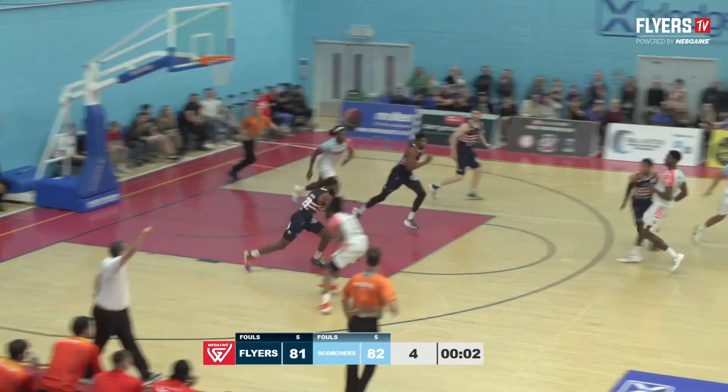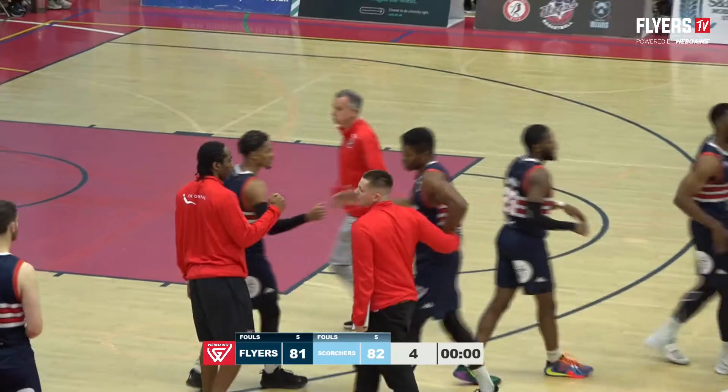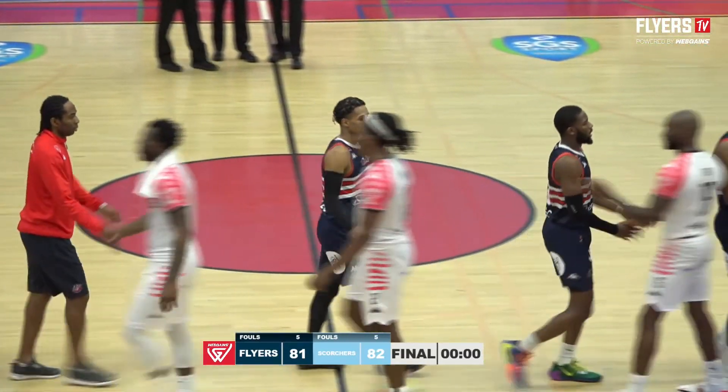Gilchrist can't come up with the second chance and one second to go. Miller for the win — it's too long. A hard-fought win for the Surrey Scorchers who hang on with a one-point win at the SGS College Arena.